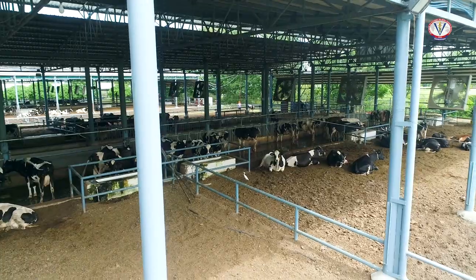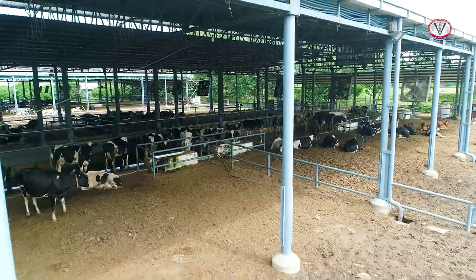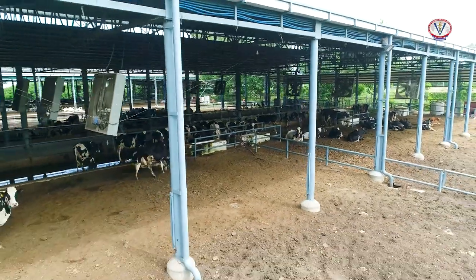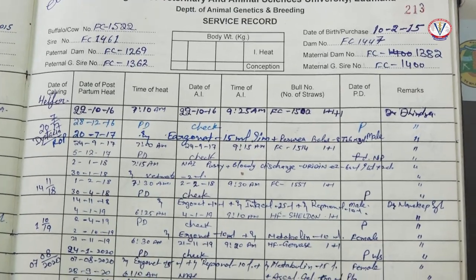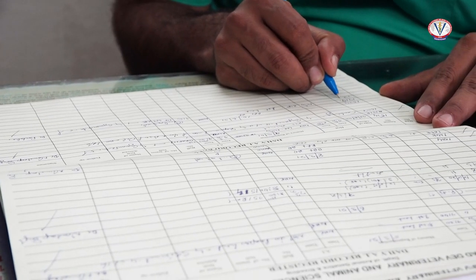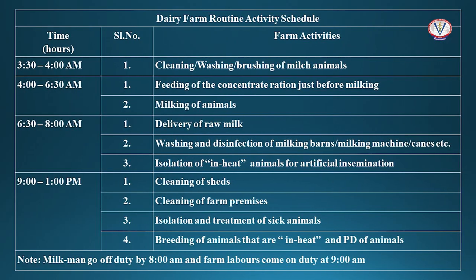Record keeping is essential to monitor the progress of a dairy farm business. It is also important for scientific management of animals. In a commercial dairy farm, various records are maintained, and the day-to-day activities of a dairy farm are documented in these records.